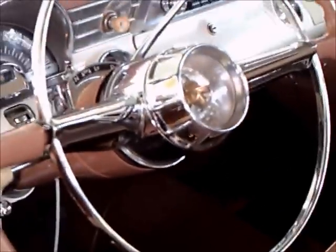It has Hydra-Matic dual range, as you can see. Beautiful steering wheel, and the upholstery is just typical of Pontiac's upscale two-toning. You'll notice the roof has those bows going across like a convertible top, similar to what the Nomad did. Very upscale.